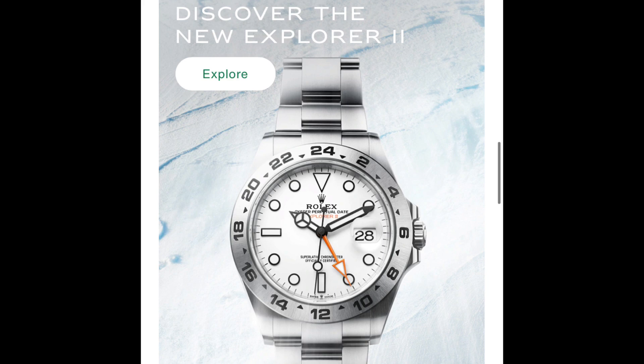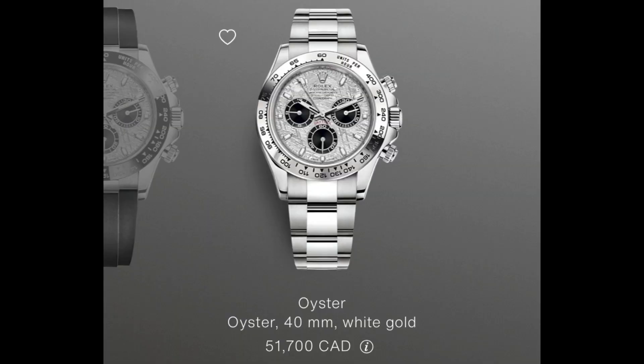You've still got the Daytonas you probably can't get, but the meteorite dials — those are really cool. I really like that every watch is kind of unique — that's the catch for that one. The meteorite dials make each piece one of a kind, and I really like that.